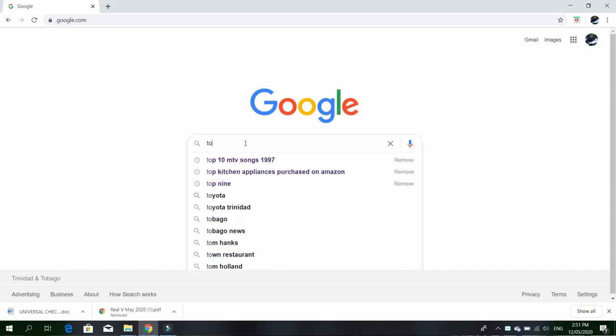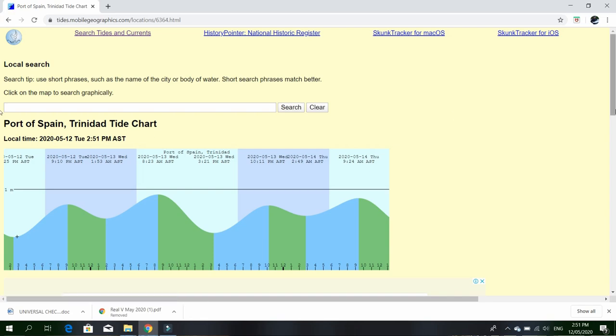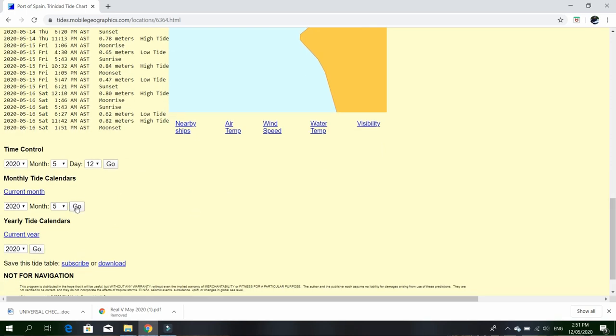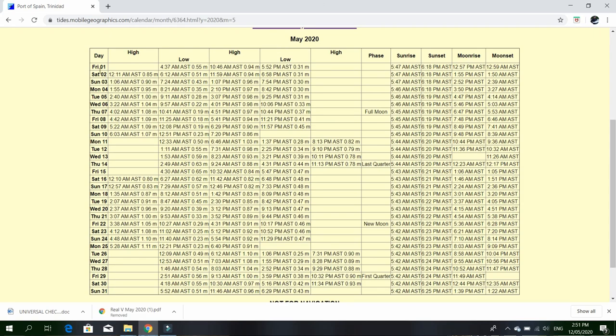What I'm going to show you now is a graph or table of the moon phases and the tide chart combined in one. What I go to for that is tides.mobilegeographics.com — just type that into Google. That site has locations throughout the world. We're in Trinidad and Tobago, so we're doing Trinidad. You'll see Port of Spain, Trinidad tide chart. I'll scroll down and check the month view for a better look. This is what comes up — the month of May 2020, 1st to 31st.